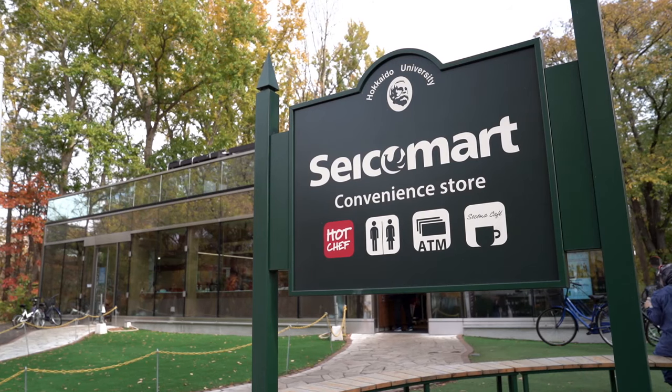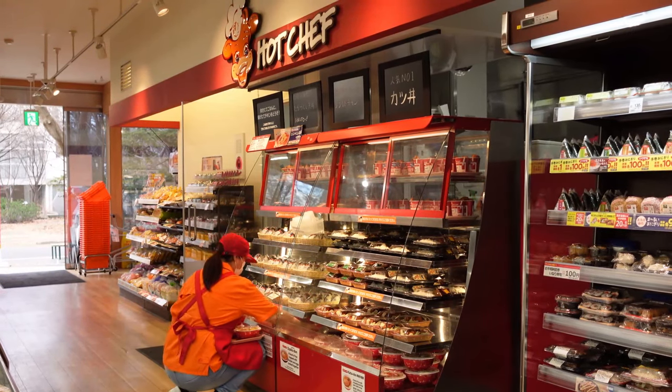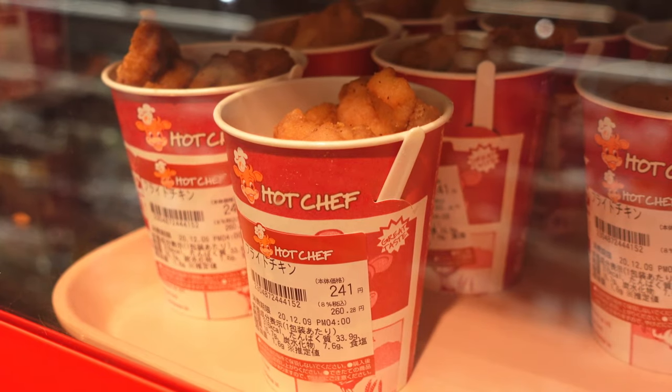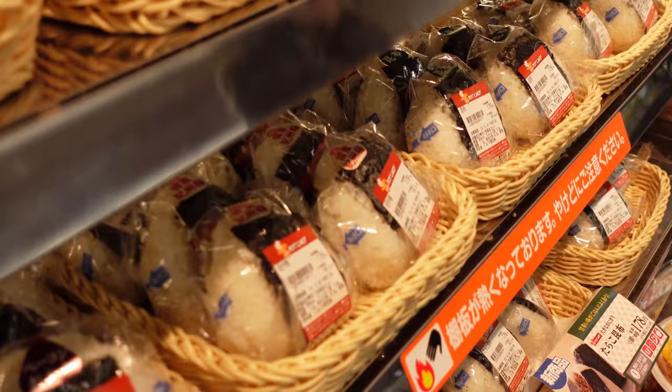We're coming out of the museum now and we're going to walk over to Seikomart. Seikomart is just another convenience store chain here in Japan, but in my personal opinion it's the best convenience store. They have excellent fried chicken, so if you want fried chicken, go to Seikomart when you're in Sapporo or anywhere else in Hokkaido. At this Seikomart there's actually a terrace area — it's two floors. The first floor has regular food items, anything you'd find in a convenience store.